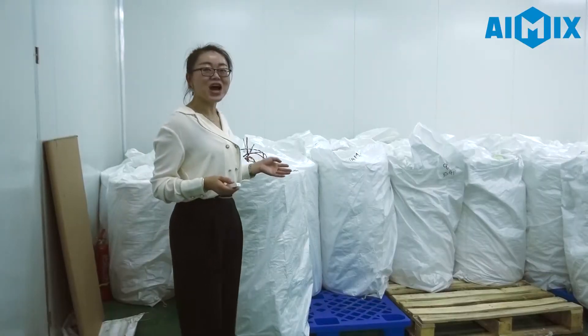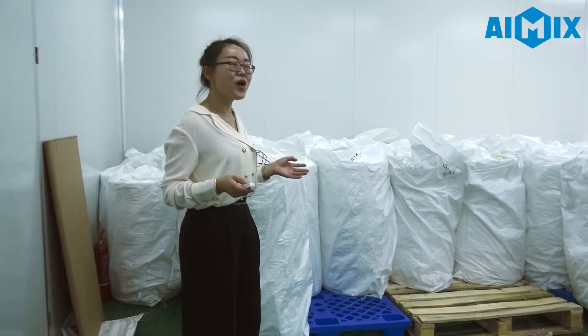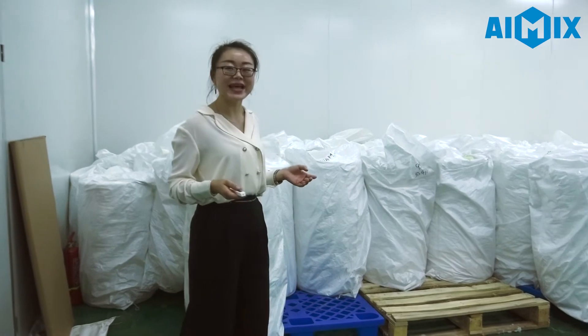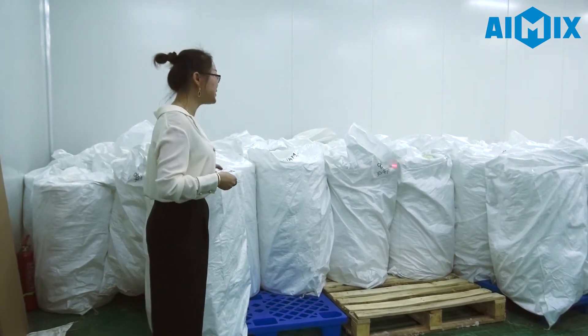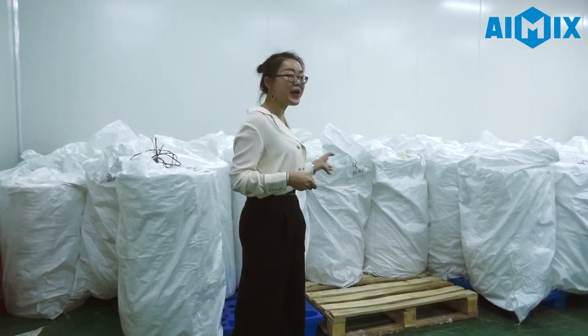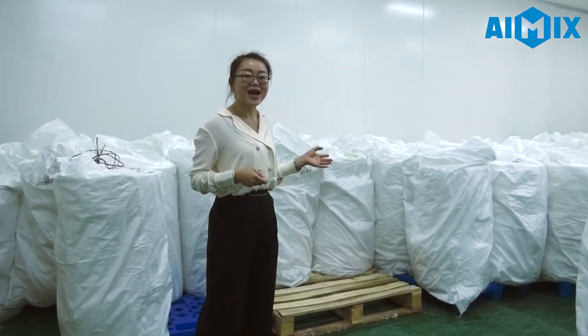This is our warehouse. All our products after testing will come here. These products are already ordered by our customers.